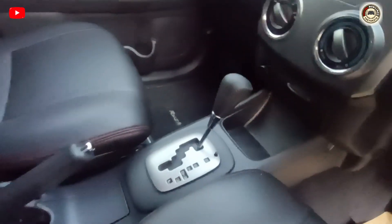Mobil sangat terawat, tinggal pakai tanpa ada PR, service record, transmisi Matic. Yuk kita spill mobilnya dari dalamnya dulu, setelah itu kita akan cek-cek dari keseluruhan mobil ini, apakah ada bekas insiden atau tidak, dan apakah mobil ini benar-benar berkualitas atau tidak. Yuk mari cek dari dalamnya dulu.